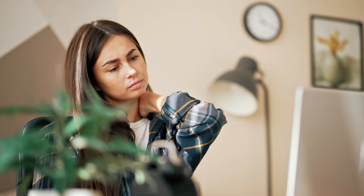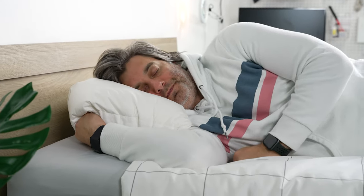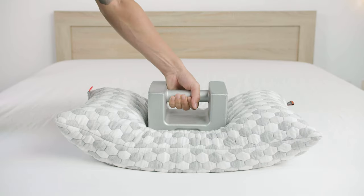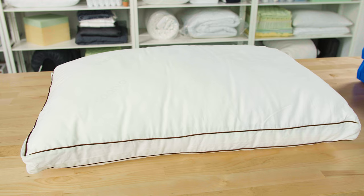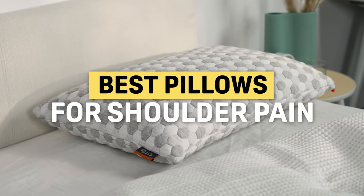Chronic shoulder pain is unfortunately a common condition, and while a good pillow might not fix that underlying issue, it could help alleviate some of that pain while you sleep. Whether you're a side sleeper, a back sleeper, or a stomach sleeper, finding your perfect pillow can go a long way to helping you get a pain-free night of sleep. Let's talk about some of our best pillows for those of you who struggle with shoulder pain.